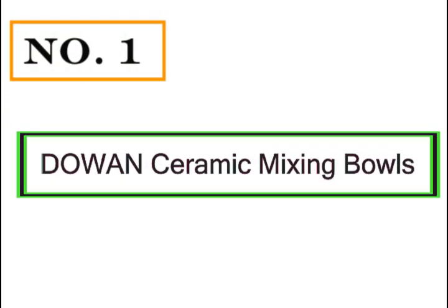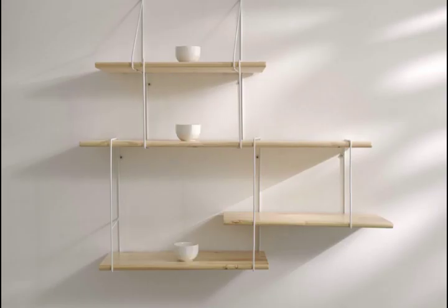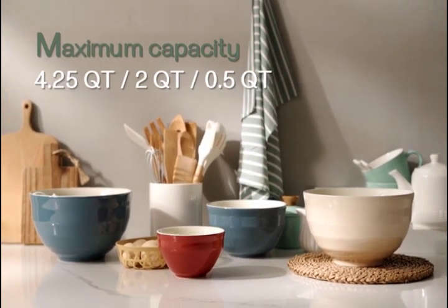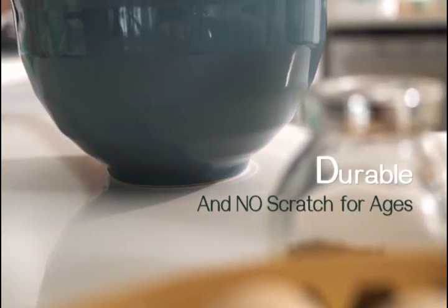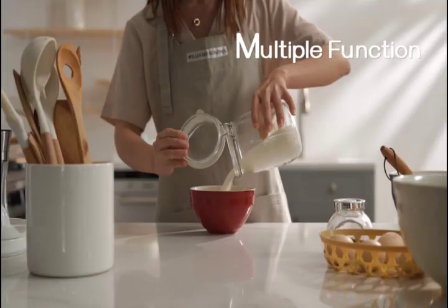Number 1: Gowan Ceramic Mixing Bowls. This stackable set comes in different bright colors to make each tool easy to identify and create a happy vibe in the kitchen. It's a fun addition to your home for cooking, preparing salad in a salad bowl, mixing dough, or serving popcorn on a movie night.